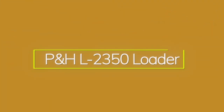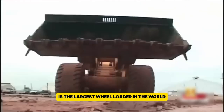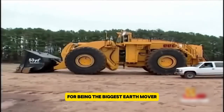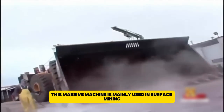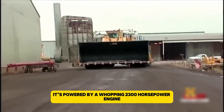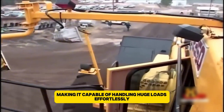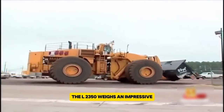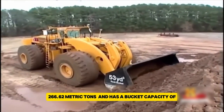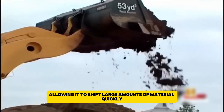The P&H L235D Loader, also known as the LeTourneau L235D, is the largest wheel loader in the world and holds the Guinness World Record for being the biggest earth mover. Built by Komatsu Limited, this massive machine is mainly used in surface mining. It's powered by a whopping 2,300 horsepower engine, making it capable of handling huge loads effortlessly. The L235D weighs an impressive 266,662 pounds and has a bucket capacity of 40 to 52 cubic meters, allowing it to shift large amounts of material quickly.